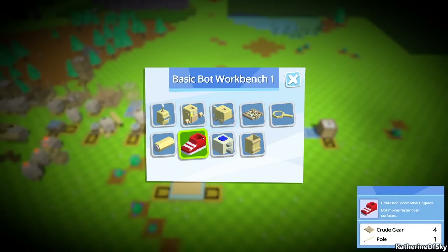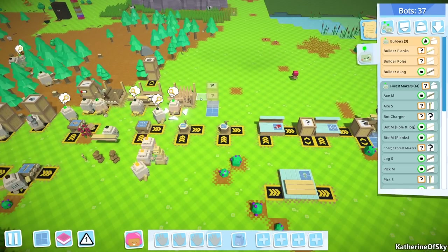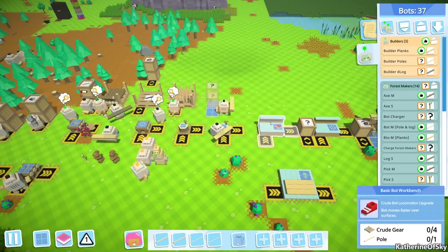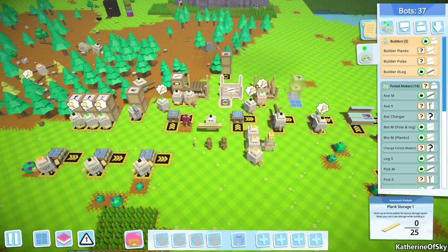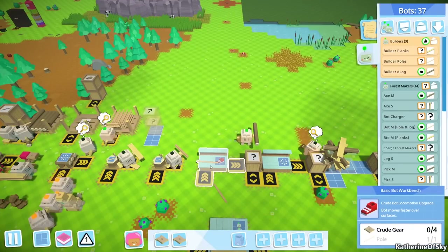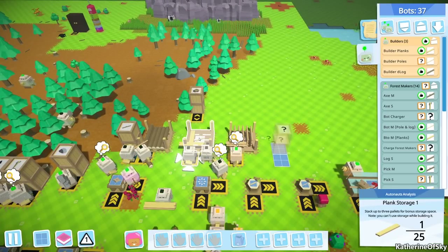Let's get some shoes going - these are crude gears, four of these. Let's take one - we need more gears. Oh no, we have no planks to make more of these gears, darn it. I wonder if there's a way to recycle old bots or just have them doing miscellaneous stuff - that's okay too.